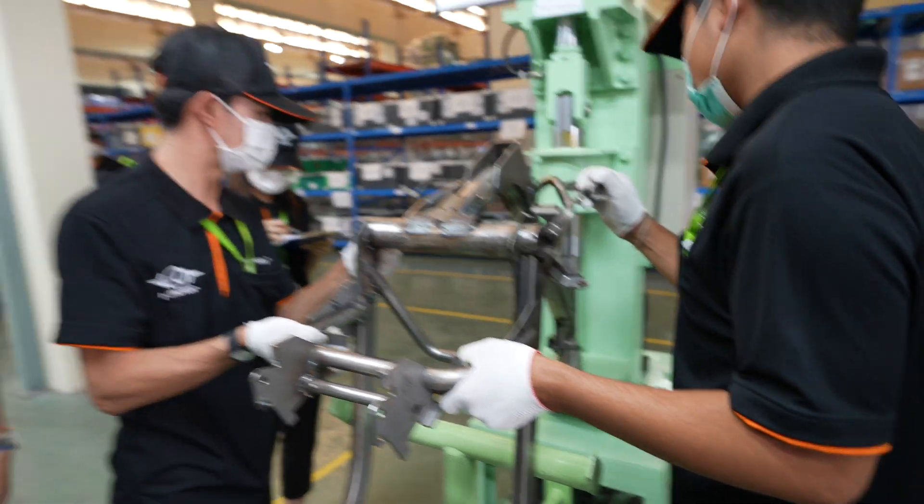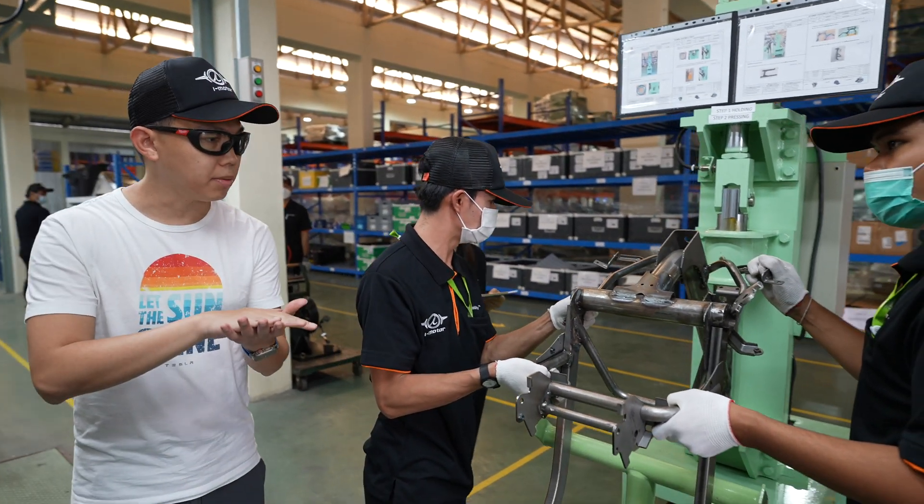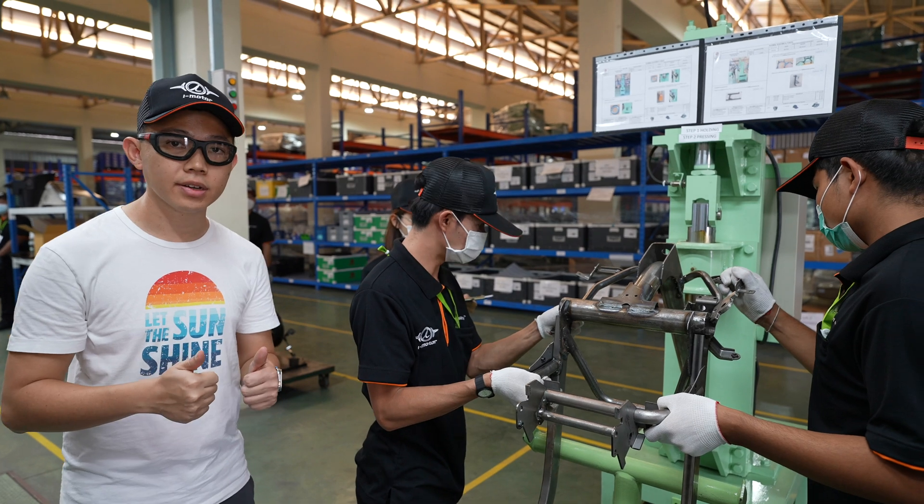This machine, same as the earlier machine, applies pressure to make sure that there are no loose parts and for the safety of the rider.